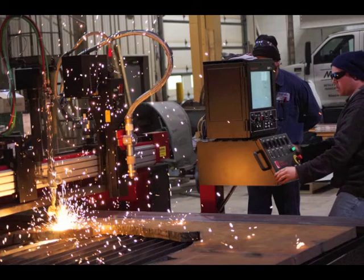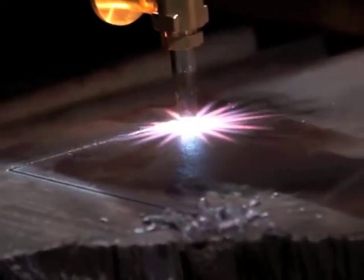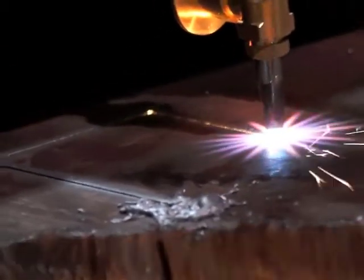Here at MoFab, our team is able to make geometric shapes and mechanical parts from our pre-programmed library or from any CAD drawings or DXF files you might have.